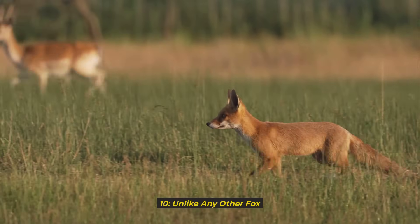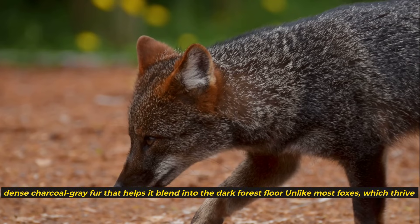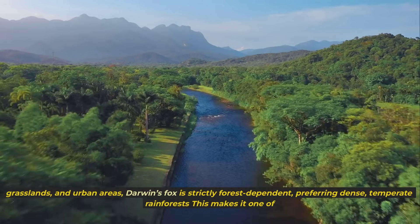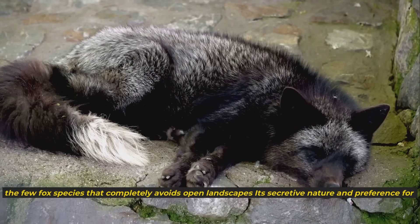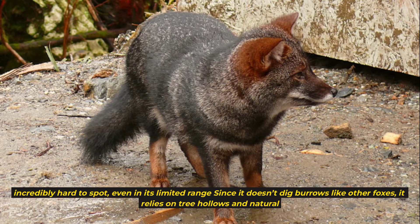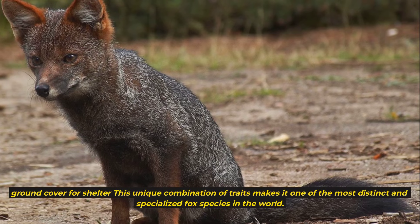10. Unlike any other fox, Darwin's fox doesn't fit the typical image of a fox with a bushy tail and a fiery red coat. Instead, it has a compact build, short legs, and dense charcoal gray fur that helps it blend into the dark forest floor. Unlike most foxes, which thrive in diverse habitats like deserts, grasslands, and urban areas, Darwin's fox is strictly forest-dependent, preferring dense temperate rainforests. Since it doesn't dig burrows like other foxes, it relies on tree hollows and natural ground cover for shelter, making it one of the most distinct and specialized fox species in the world.